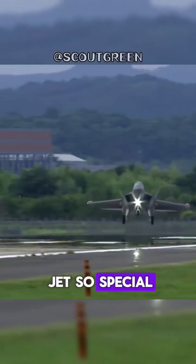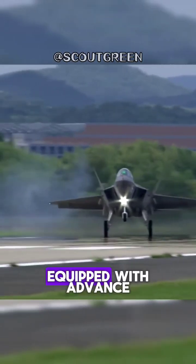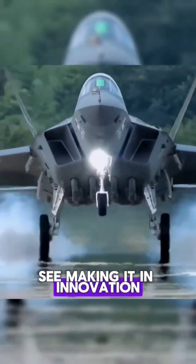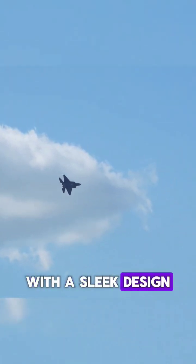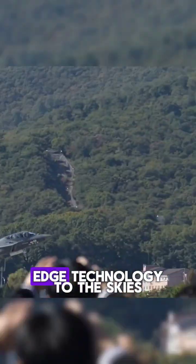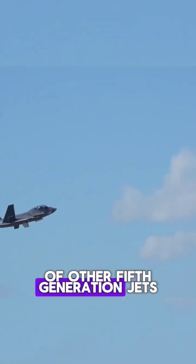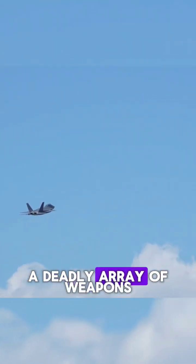But what makes this jet so special? Although it is not fully stealth, the KF-21 is equipped with advanced avionics and cost efficiency, making it an innovation capable of transforming modern air warfare. With a sleek design and high maneuverability, the KF-21 brings cutting-edge technology to the skies without the exorbitant cost of other fifth-generation jets. It can evade enemy radar and is armed with a deadly array of weapons.